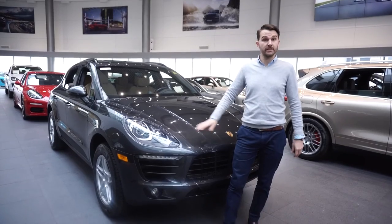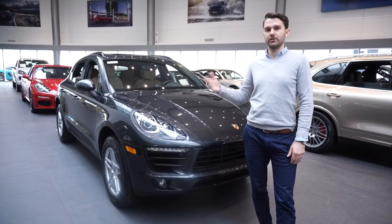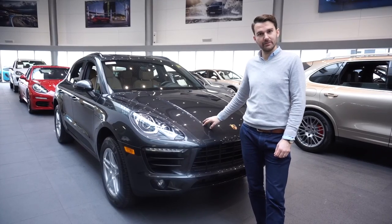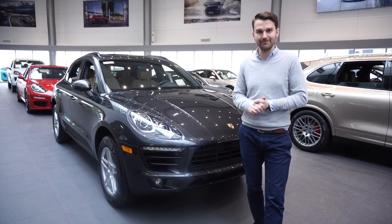This vehicle is priced at $60,000 plus GST, reduced by just shy of $9,000. Hopefully that has answered some of your questions about the two-liter Macan and our certified pre-owned program. Thanks very much.